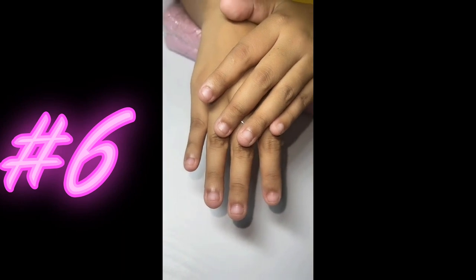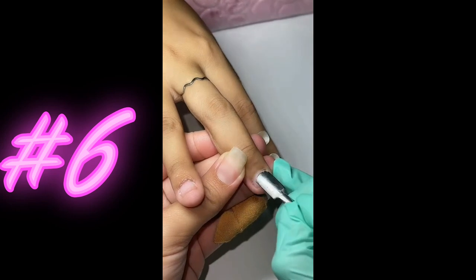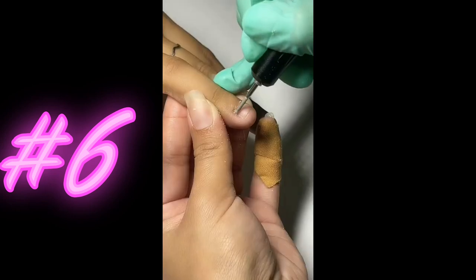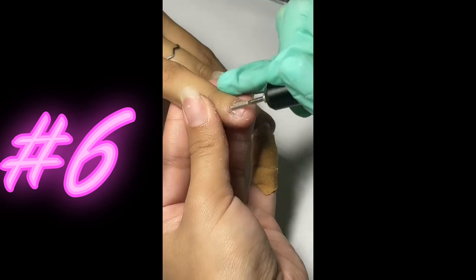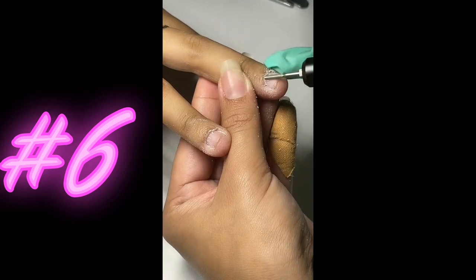The process of doing nails typically involves several steps to achieve a polished and professional look. First, the nails are cleaned and shaped, followed by cuticle care and a hand massage. Then, a base coat is applied to protect the nails, followed by layers of polish and any desired nail art.